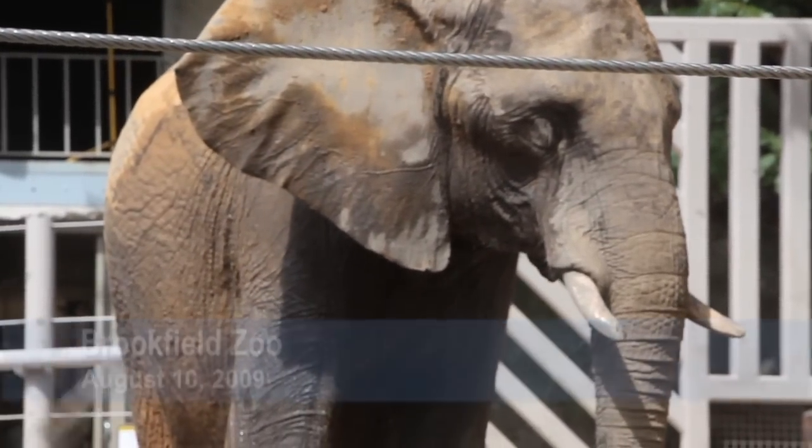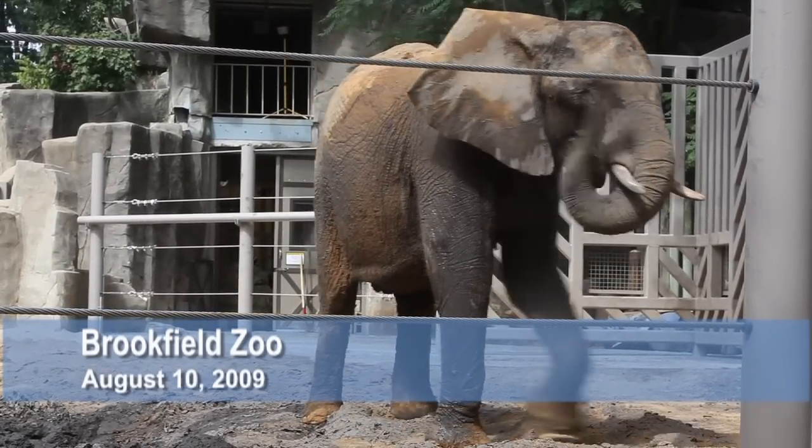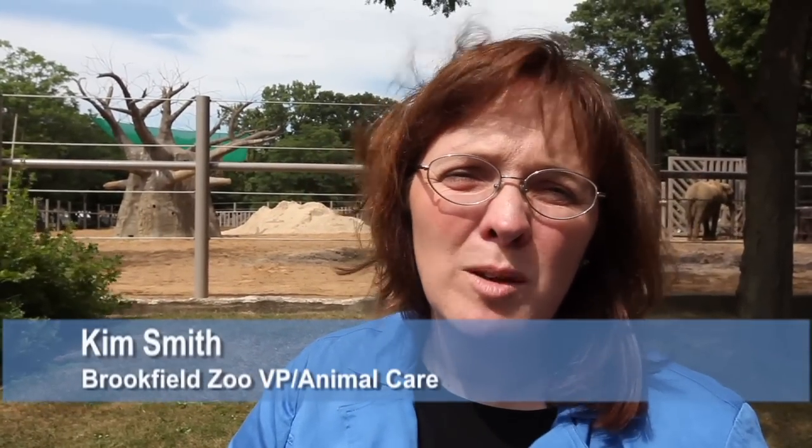Last night we received our new elephant, Joyce. She arrived here from California. It was about a three-day trip, so we're really pleased to have her here, safe and sound. It was an excellent trip. We encountered good weather the whole entire way. She was a good traveler.